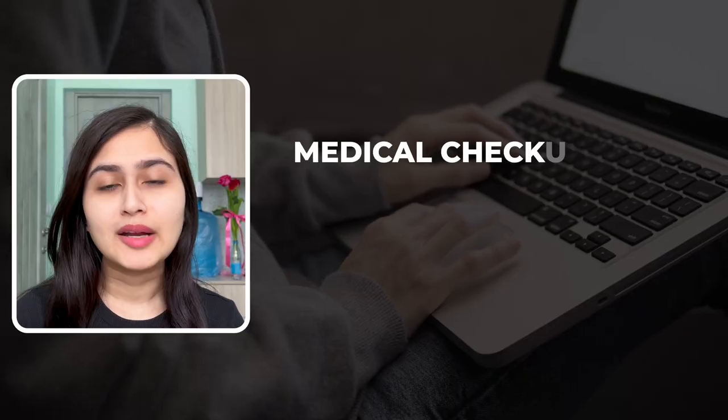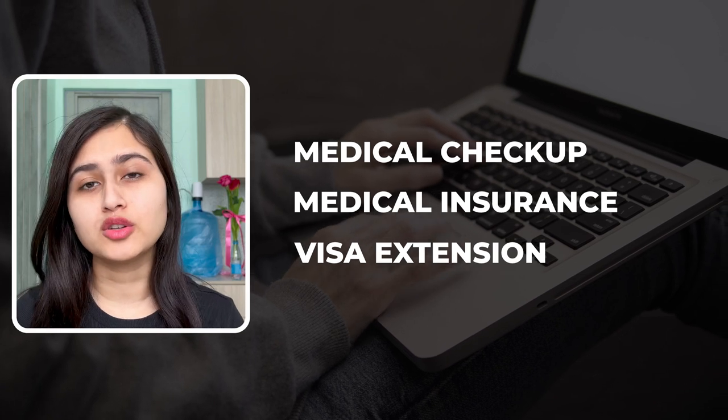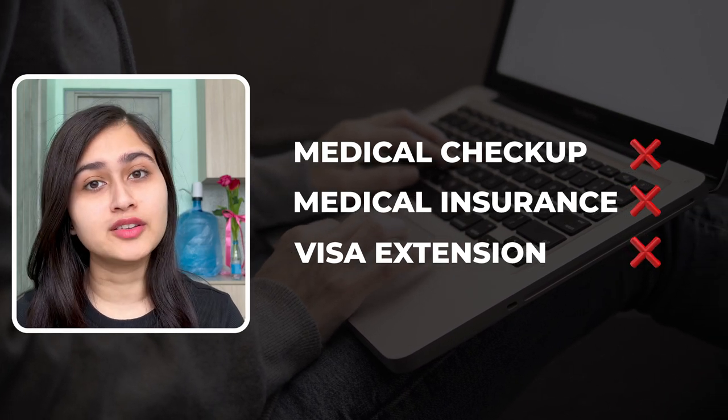Medical check-up, medical insurance, and visa extension — you can skip these costs. You can skip them for 5 years, but I will not go into full detail on that here as it will add about $9,000.